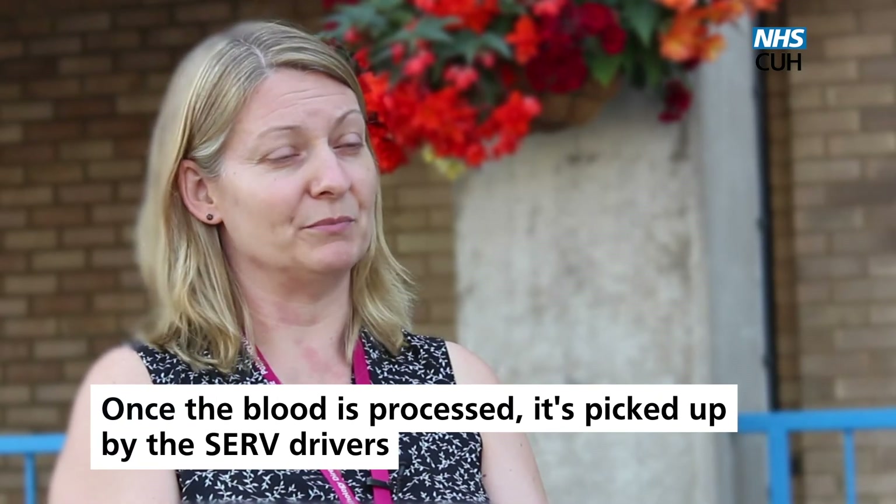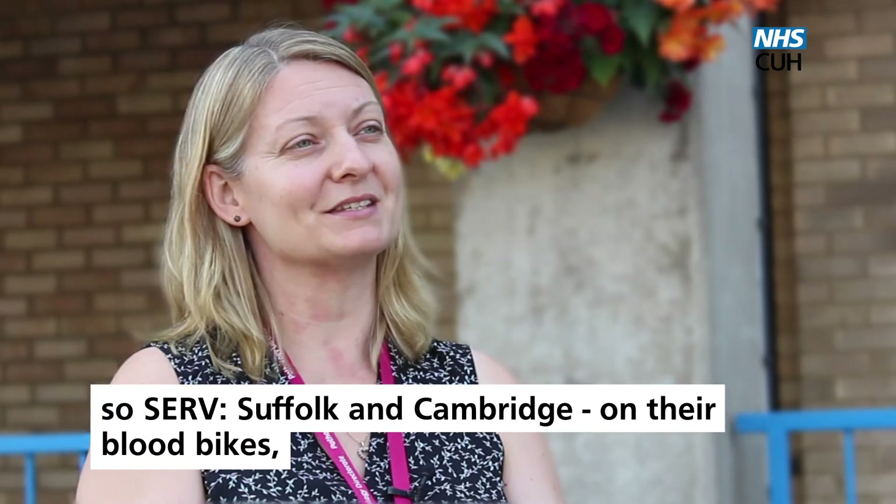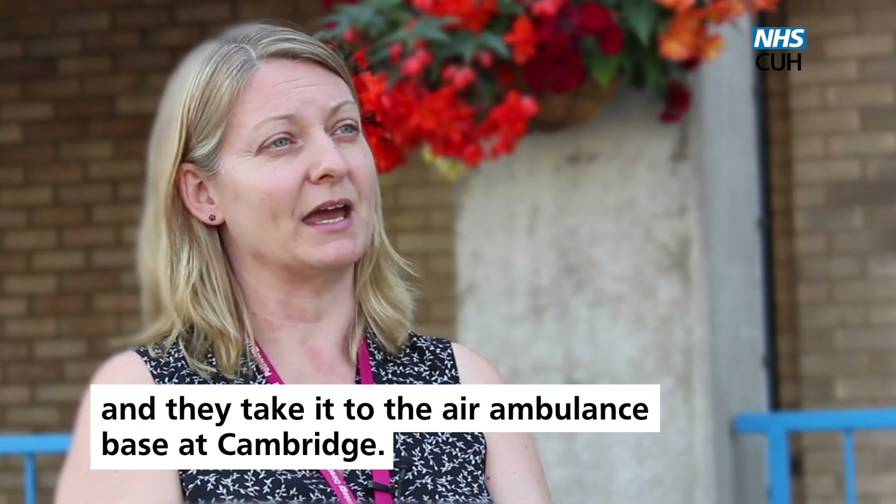Once the blood is processed, it's picked up by the CERV drivers — CERV Suffolk and Cambridge — on their blood bikes, and they take it to the Air Ambulance Base at Cambridge.